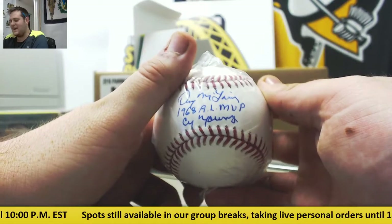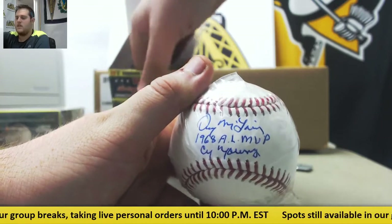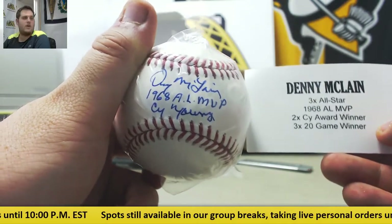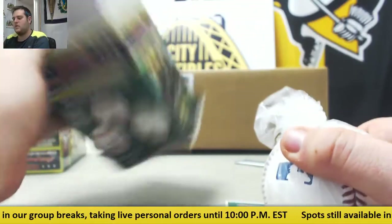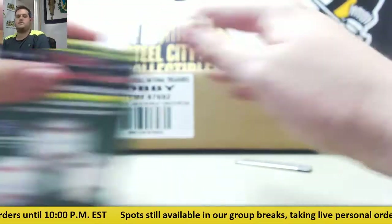1968 AL MVP and Cy Young. I have Denny McClain — three-time All-Star, 1968 AL MVP, two-time Cy Young winner, and three-time 20-game winner. Denny McClain on him in box number one.